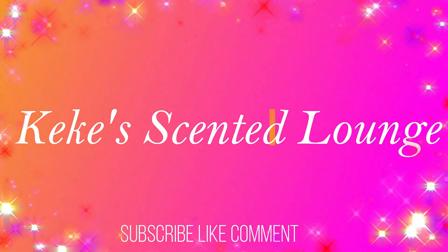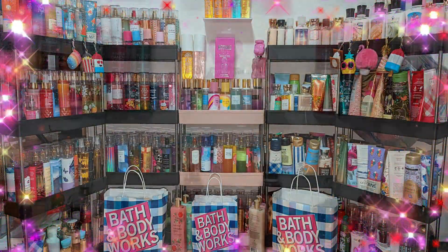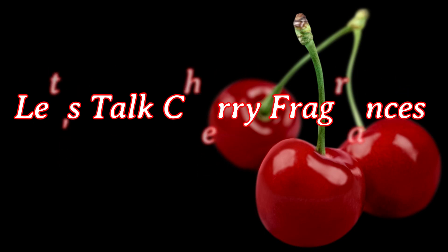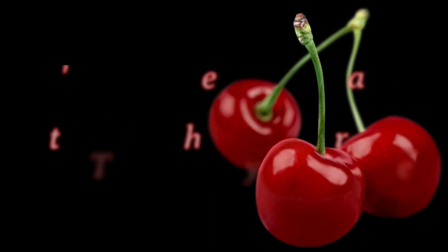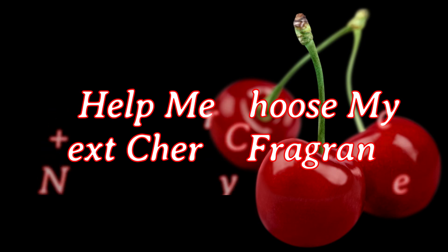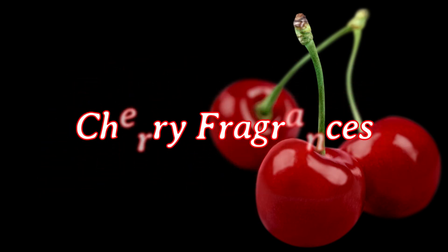Welcome, KSL Gang. Today I wanted to talk about cherry fragrances. We have so many vanilla, coconut, berries. I have been grabbing my cherry scents a lot lately. I need more of them in my collection, and some of you guys may have more cherries in your collection. At the end, I'll let you guys know what's on my cherry list next. I would love your recommendations. Let's jump in.